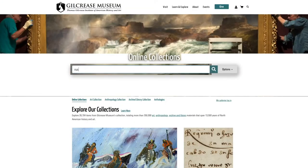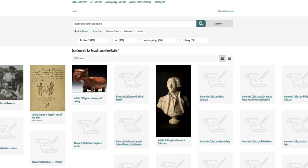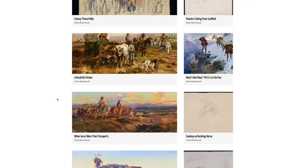This special Easter egg is part of the Russell Research Collection at Gilcrease Museum, and this collection includes original drawings, illustrated letters, photographs, small sculptures, and a wide variety of Russell's ephemera and personal effects. It's more than 10,000 items total.